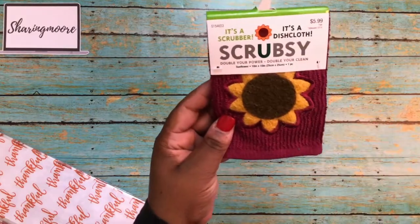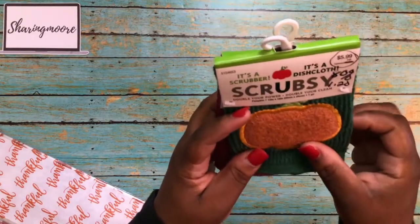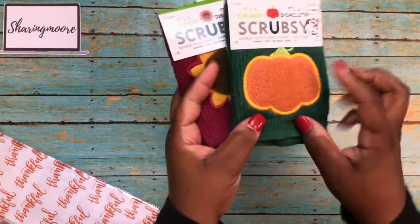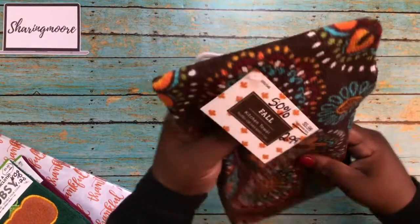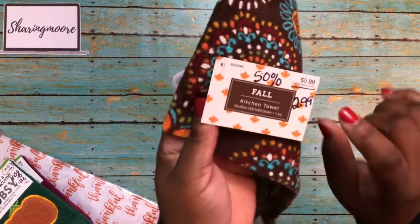I got some of these little scrubber and dishcloths — these were 80% off. They just have 'fall' up here in the top. Regularly $5.99, so they came out to a dollar and 20 cents. The little scrubber part is right here on the image or the design.